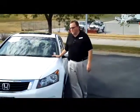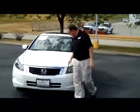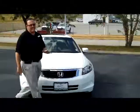I'm Kelly here for the Honda Giant, here to show you this 2010 Honda Accord EX. It's a one-owner, new car trade, and only has 18,000 miles.